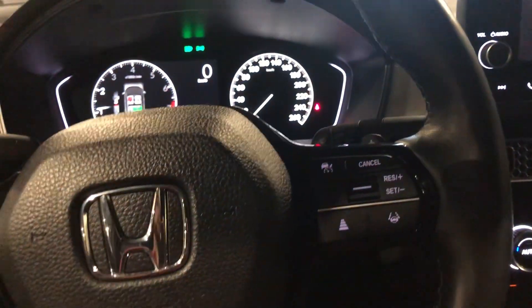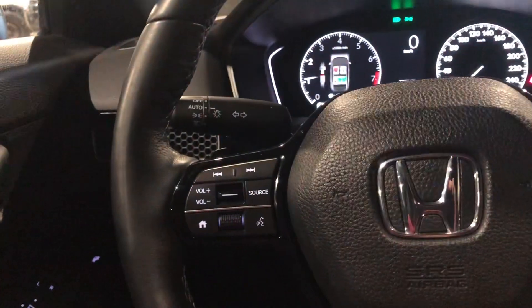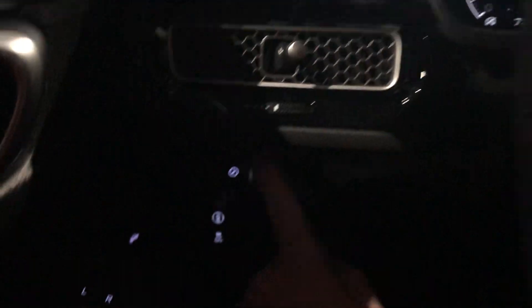On your steering wheel, you get your adaptive cruise control with lane keep, heated steering, and then all your volume controls are laid out nice and neat there. You also get your traction control and your lighting buttons.